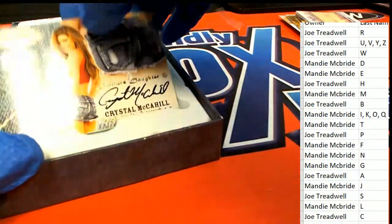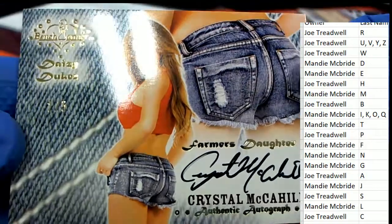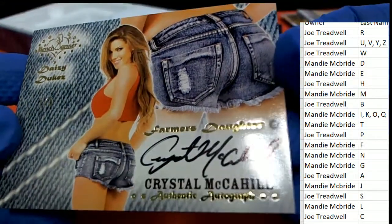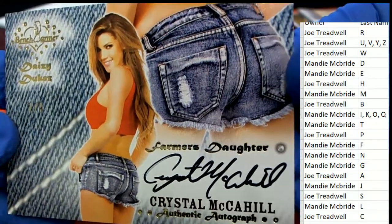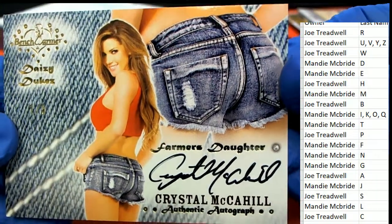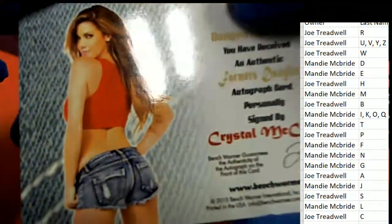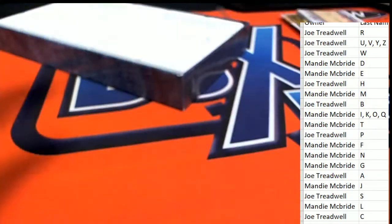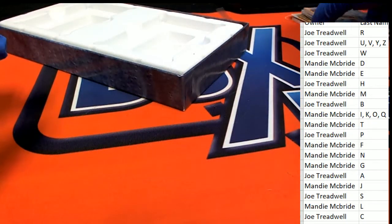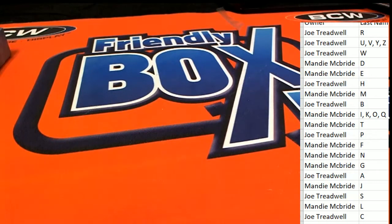And we have this one right here - Daisy Dukes, one of five. Crystal McAllhill, Farmer's Daughter, one of five. M was really good in this box break. Good things happening in our Bench Warmer break - some pretty good ones came out of there.